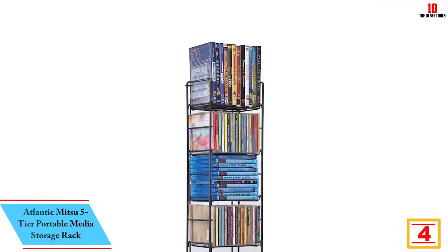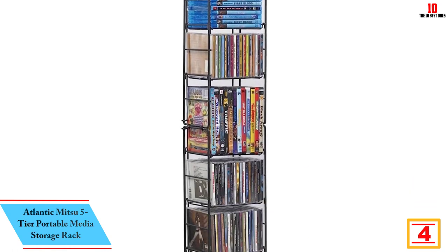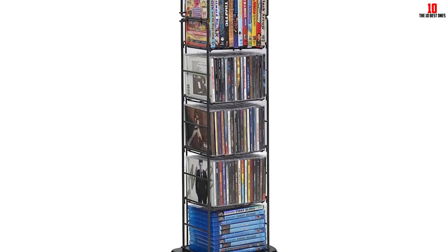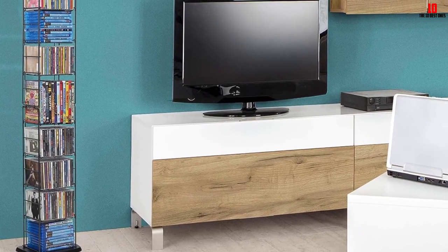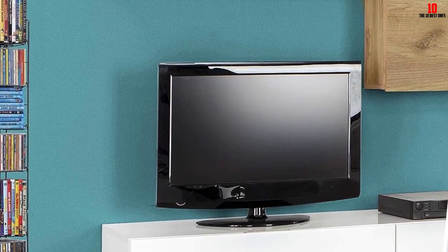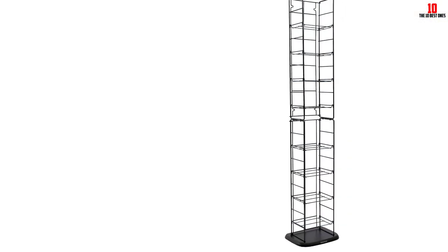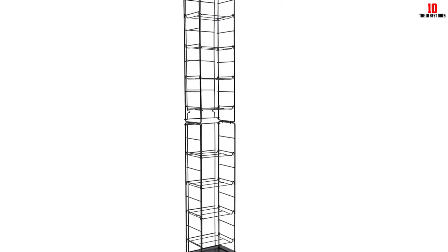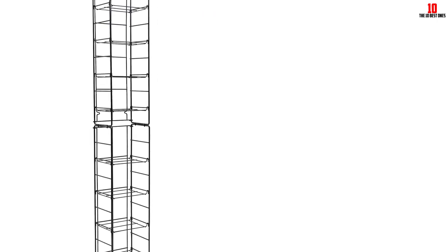At number 4, we have the Atlantic Adjustable Wire Media Rack. The Atlantic Adjustable Wire Media Rack is a versatile storage solution for CDs, DVDs, and Blu-ray discs. Its folding tower design features eight adjustable shelves, providing ample space for organizing your media collection. Made of black heavy gauge steel, this sturdy unit can be used as a standalone rack or wall mounted. The wire shelves snap into place easily, and the entire unit is simple to assemble. With dimensions of 10.88 by 8.50 by 52.13 inches and weighing only 8.70 pounds, it is a compact and lightweight storage option offering a practical and affordable solution for your multimedia items.